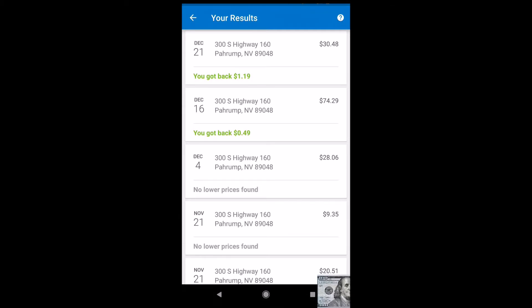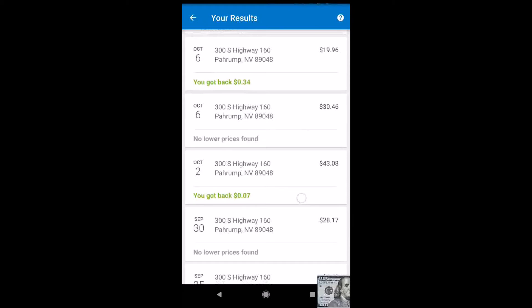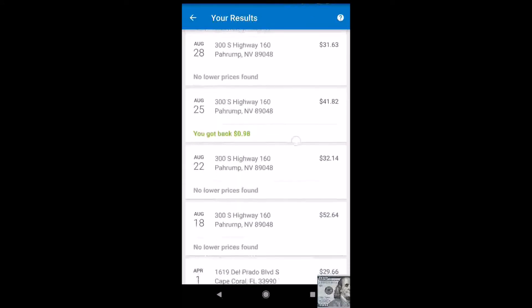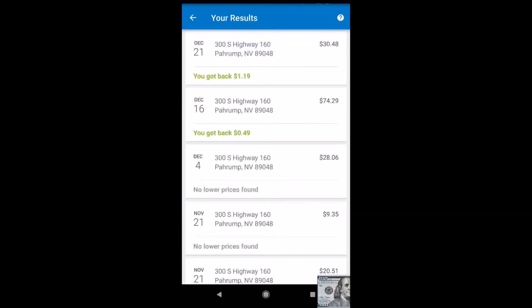I'll show you what I mean — these are some of the latest trips to Walmart: $1.19, 49 cents, 27 cents, 34 cents, 7 cents, $1.03, and 98 cents. It can add up over a year. Some of my friends have seen savings of about $100 to $150 a year, which is like one or two free grocery trips.